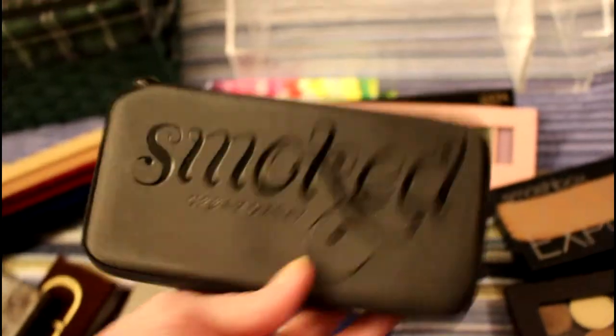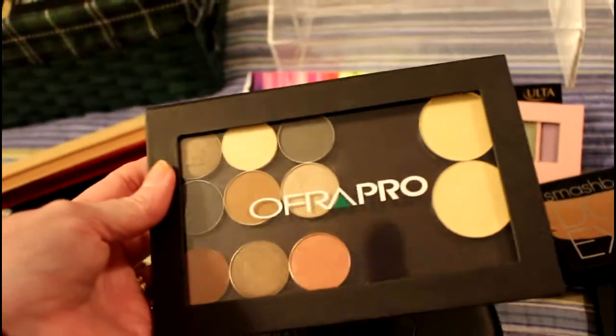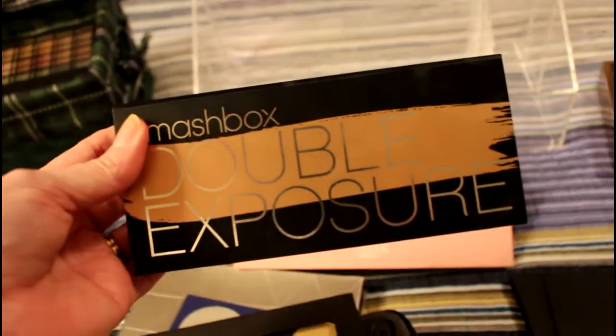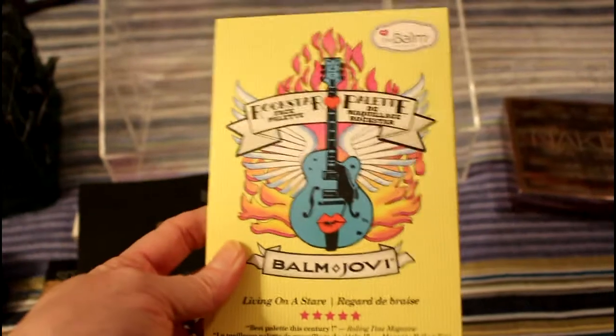The Smoked palette — and you'll see I have several Urban Decays in the smaller basket. The Ofra palette, where I've been putting my Makeup Geek and Ofra eyeshadows. Smashbox Double Exposure. The Superhero palette — by the way, one of my new favorites. And the Bomb Jovi palette.